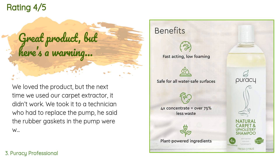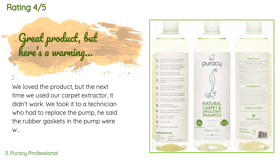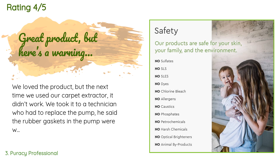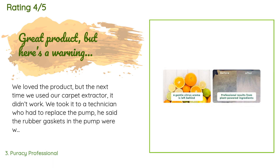A customer said: We loved the product, but the next time we used our carpet extractor it didn't work. We took it to a technician who had to replace the pump — he said the rubber gaskets in the pump were warped. It's rare, but it's caused by cleaners that use citrus. Expensive lesson to learn. So if you use this product, make sure to run clean hot water through it, or don't use it in your machine — just use it as a pre-spot.